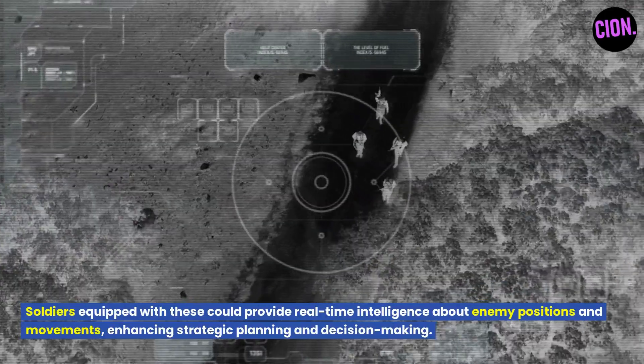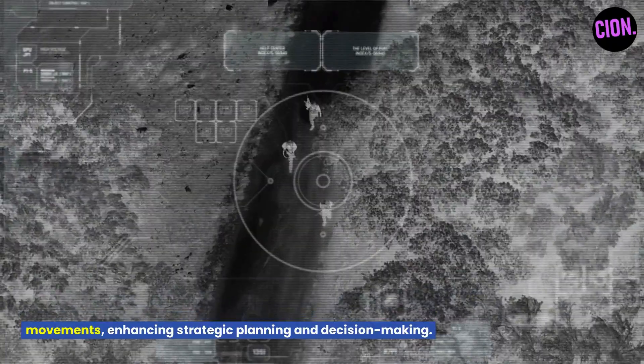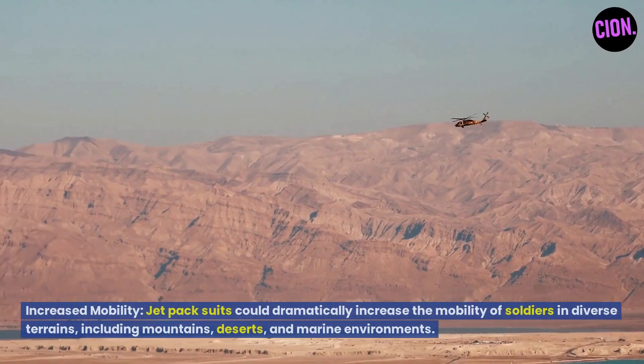Soldiers equipped with these suits could provide real-time intelligence about enemy positions and movements, enhancing strategic planning and decision-making. Increased mobility is another key advantage.